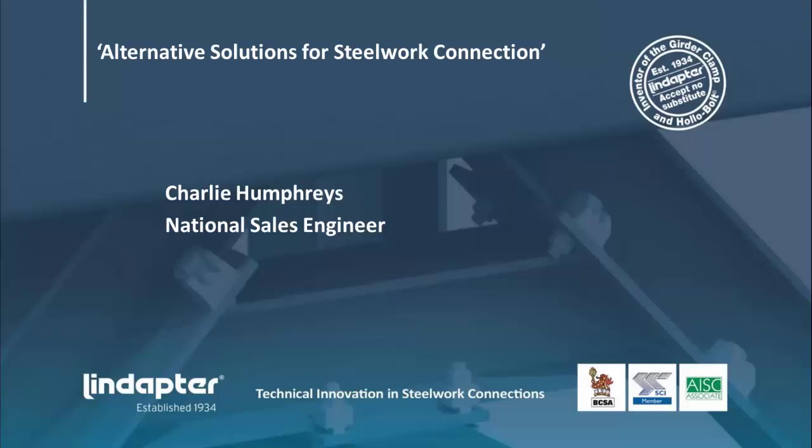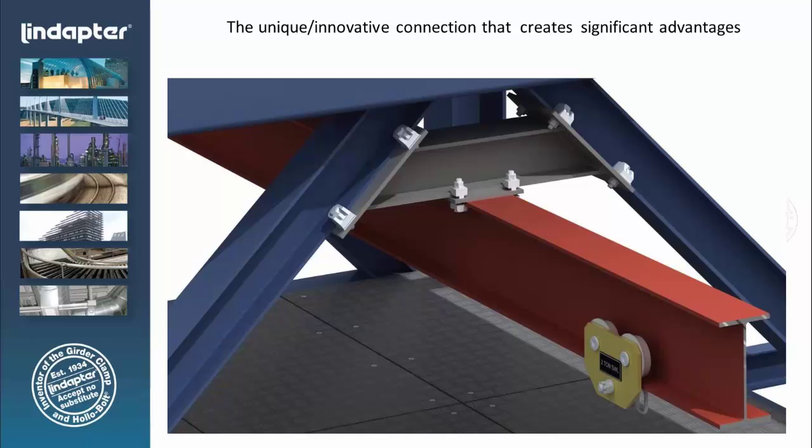My name is Charlie Humphries. I am the National Sales Engineer with Lindaptor. Today I want to talk about structural steel clamping and blind bolt fasteners.